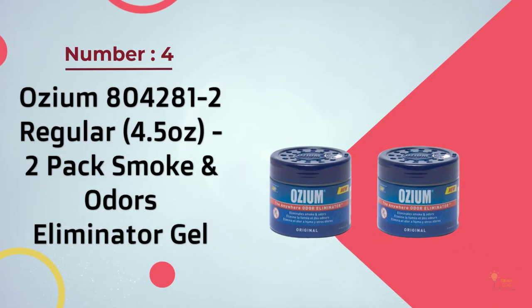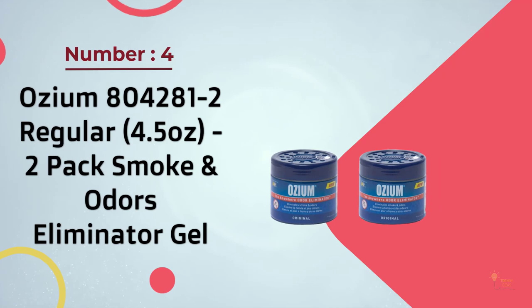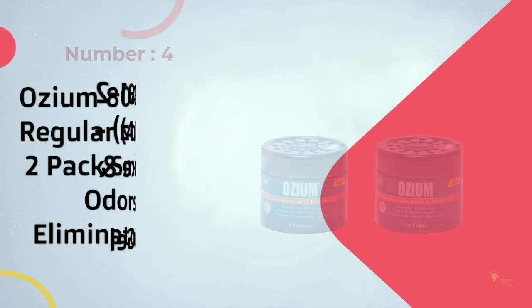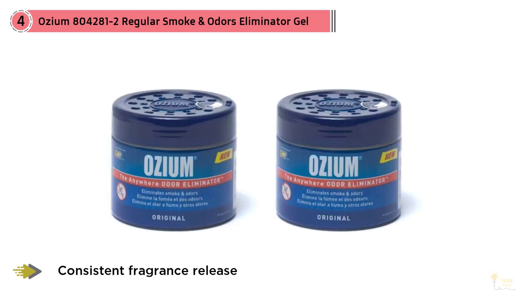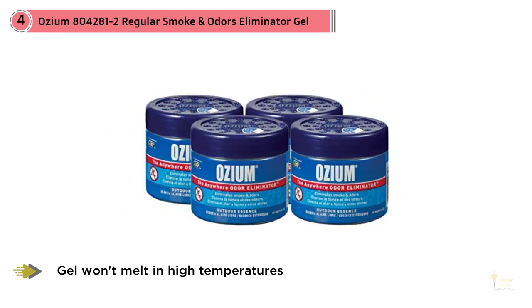Number four: Ozium 8042812 Regular 4.5 oz 2-pack smoke and odors eliminator gel. This smoke and odors eliminator gel from Ozium benefits from a consistent fragrance release formula, which provides a fresh, long-lasting scent that will linger inside the car for weeks. Despite being a gel, Ozium's smoke and odors eliminator will not melt in high temperatures.